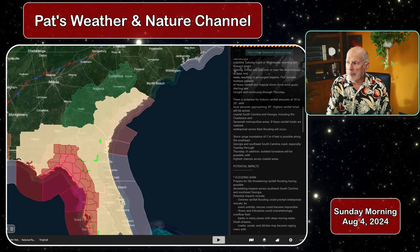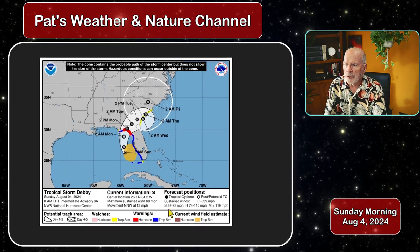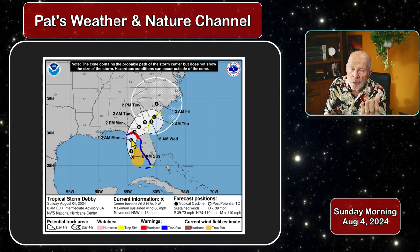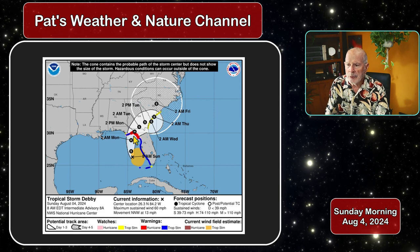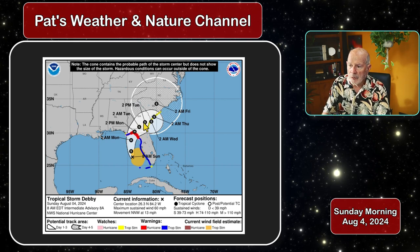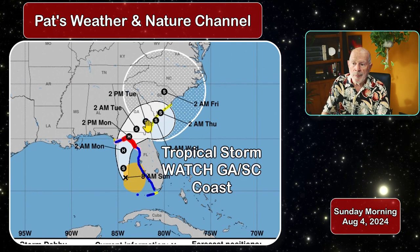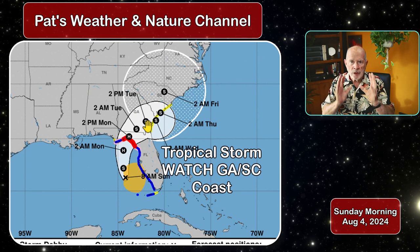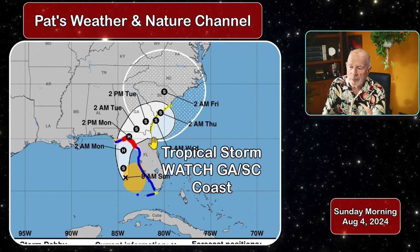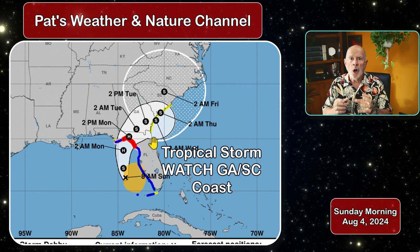Looking at the conditions from the National Hurricane Center, the storm itself is expected to become a hurricane overnight, about 2 o'clock in the morning. It should be a hurricane south of the Big Bend area of Florida, making landfall sometime between sunrise and 2 o'clock in the afternoon Monday, then curving across southeastern Georgia into southern South Carolina as a strong tropical storm. That's going to produce very strong gusty winds as well as extremely heavy rainfall, presenting a major problem because the grounds are going to be totally saturated.